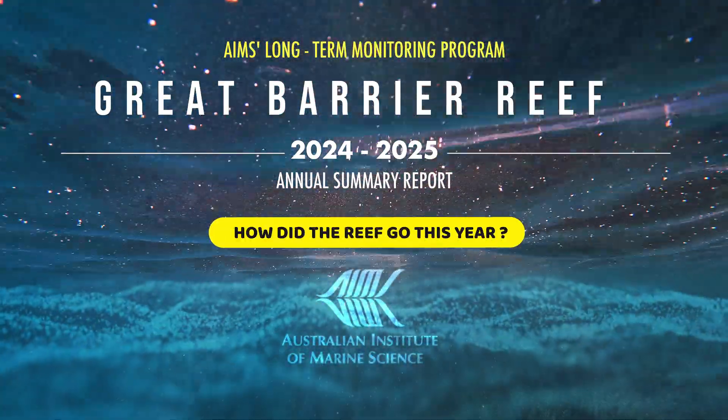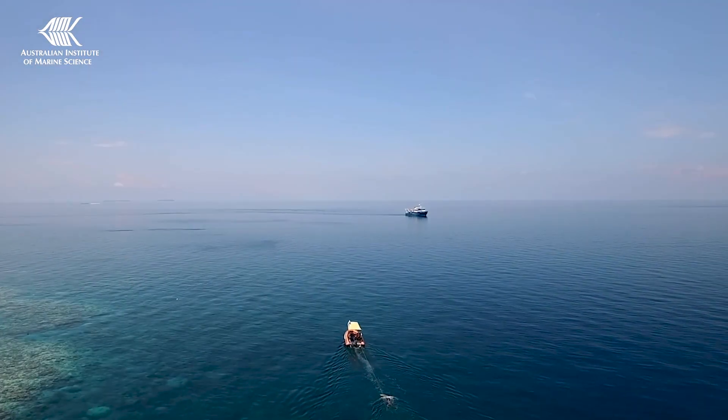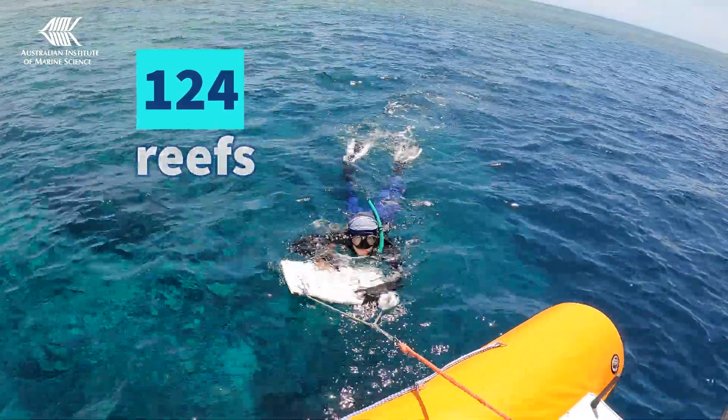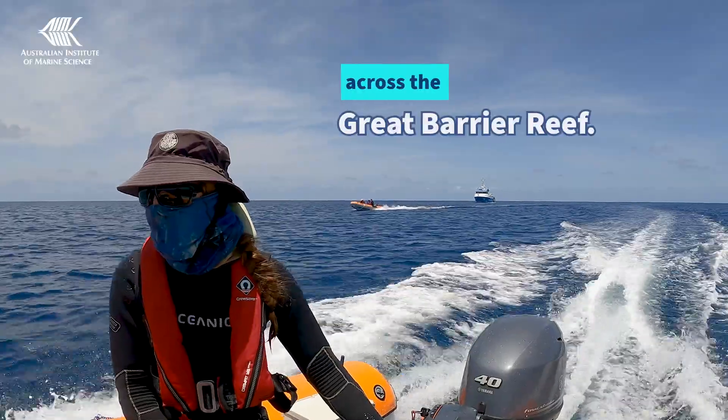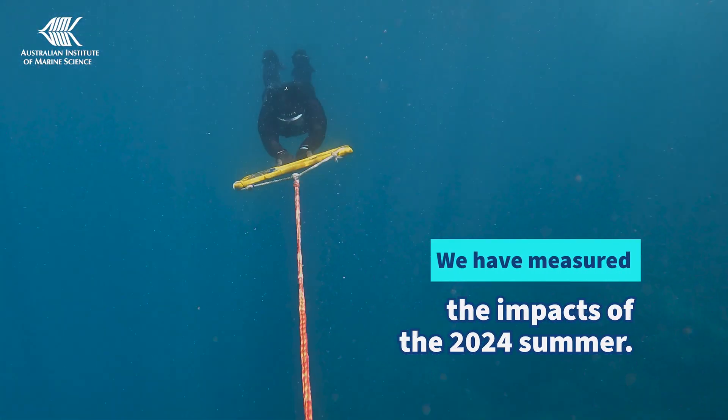Coral reefs around the world have had a tough couple of years, and the Great Barrier Reef has certainly not escaped. Our latest round of monitoring covered 124 reefs across the whole Great Barrier Reef, and we've now measured the impacts of the 2024 summer.